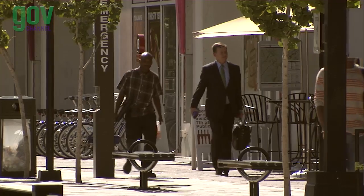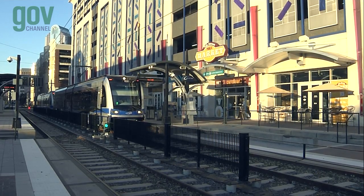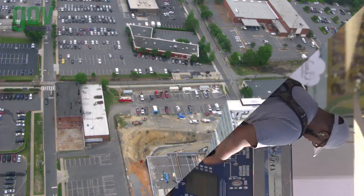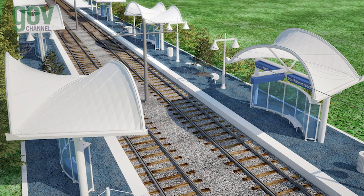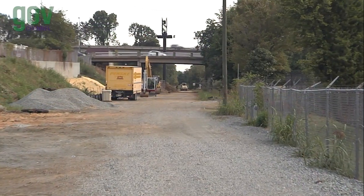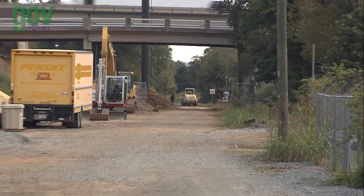The project begins where the existing Blue Line ends, at 7th Street Station, by Imaginon and the 7th Street Public Market. The first station is at 9th Street, located adjacent to the UNC Charlotte Center City Campus. Sidewalks connect pedestrians between 9th and 12th Streets.